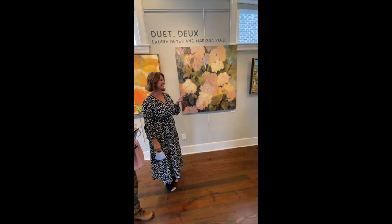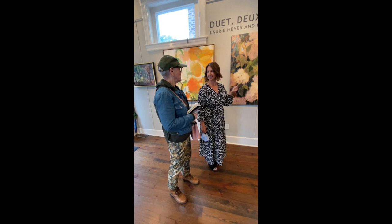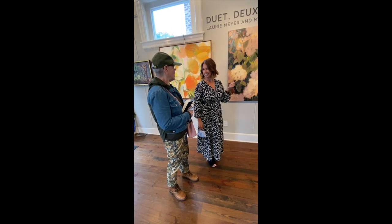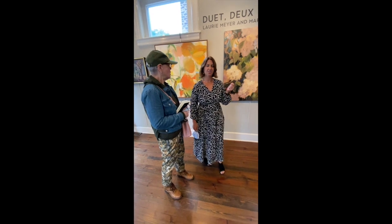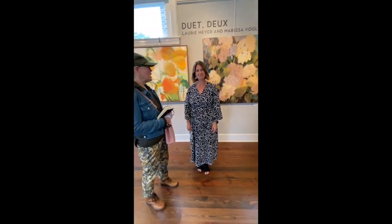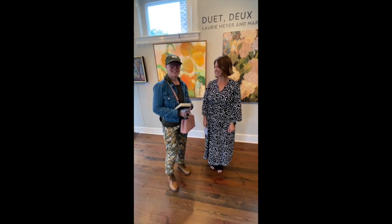It's a lovely show, and we're going to go around and show a little bit more of it. I really appreciate your time. You can find us on our website at MeyerVogel.com, and we're also on Instagram and Facebook as Meyer Vogel. Thank you so much for your time.